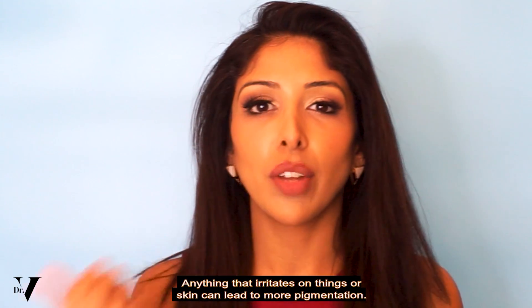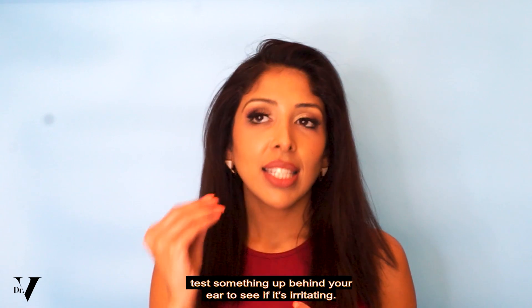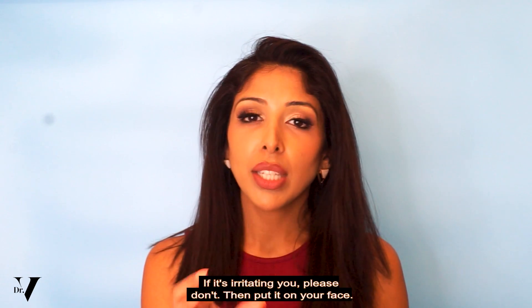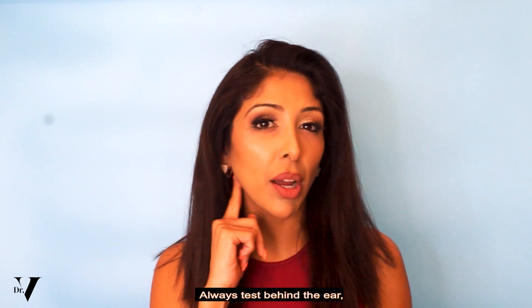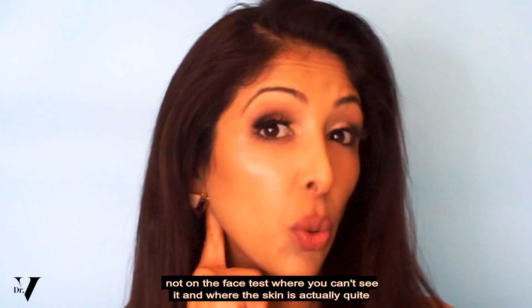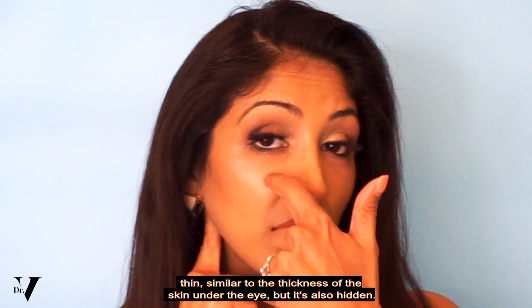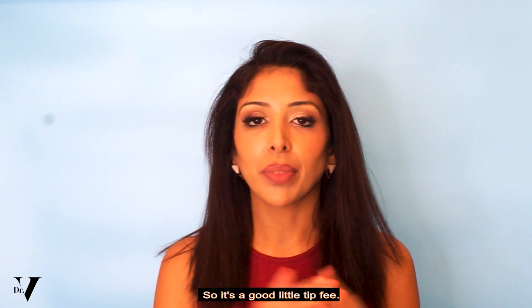Anything that irritates or inflames your skin can lead to more pigmentation. As a rule of thumb, test something up behind your ear to see if it's irritating you. If it's irritating you, please don't then put it on your face. Always test behind the ear, not on the face — test where you can't see it and where the skin is actually quite thin, similar to the thickness of the skin under the eye, but it's also hidden.